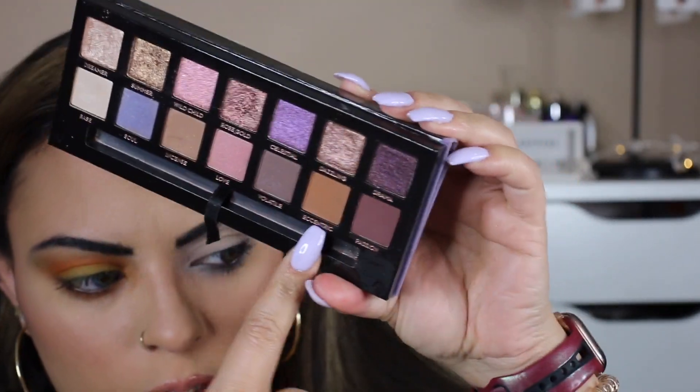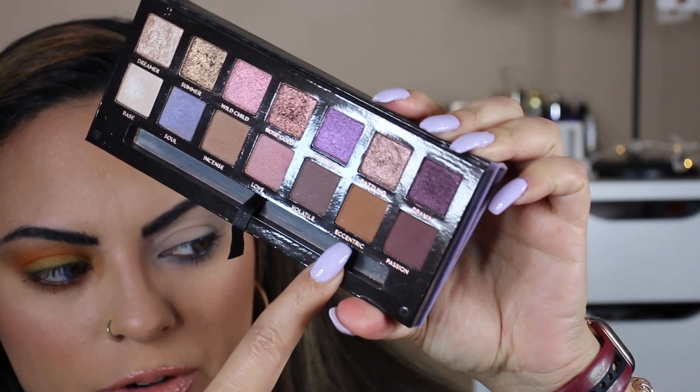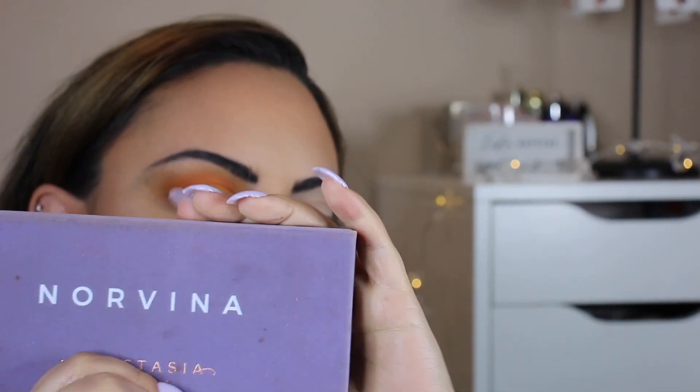It doesn't really show up on camera but in person you can see that is more of an orange wearable shade, and this is from the Norvina palette from Anastasia. So just some ideas there — I'm going to finish this eye look and add some eyeliner.